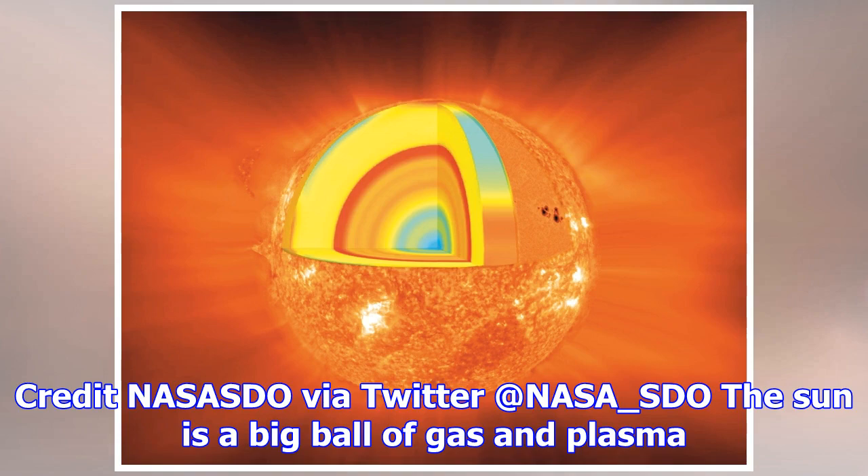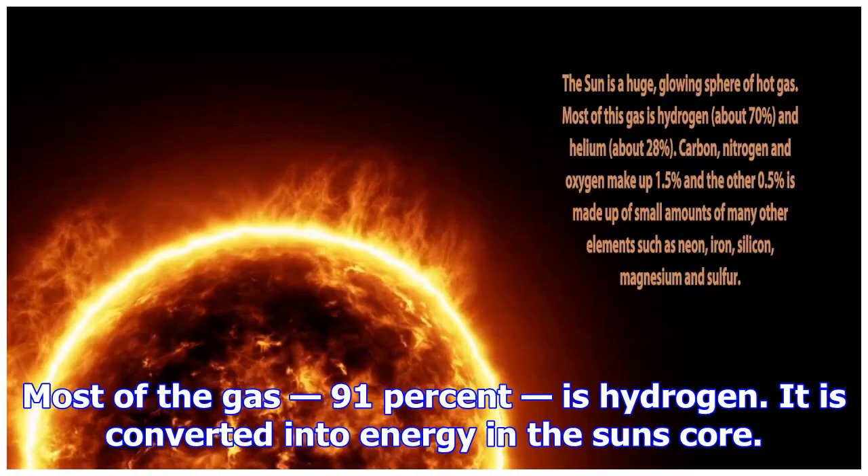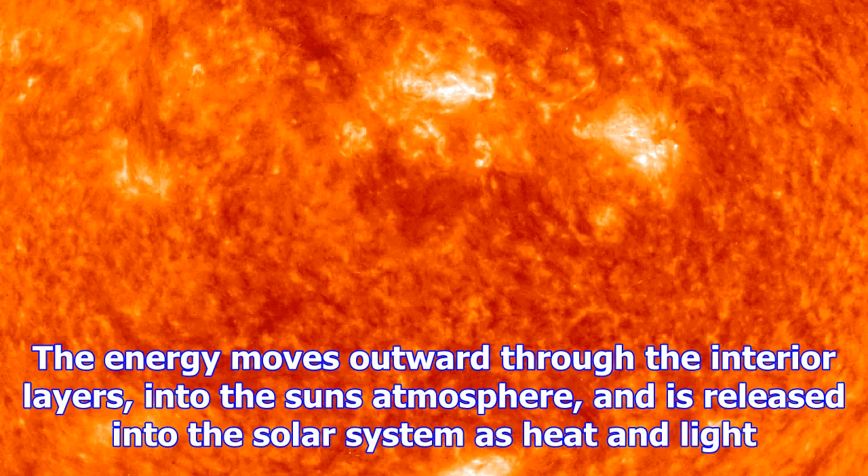The sun is a big ball of gas and plasma. Most of the gas — 91% — is hydrogen. It is converted into energy in the sun's core. The energy moves outward through the interior layers, into the sun's atmosphere, and is released into the solar system as heat and light.